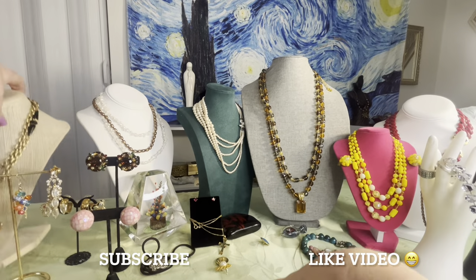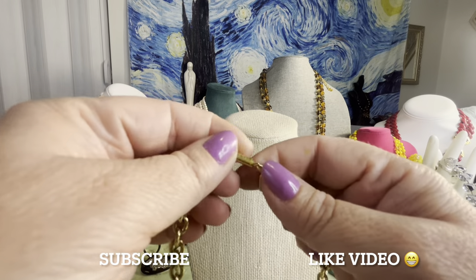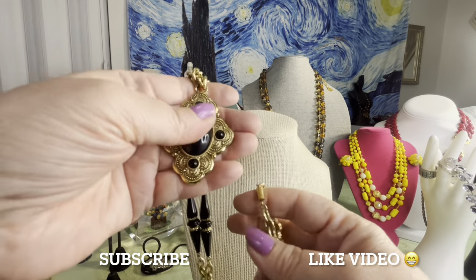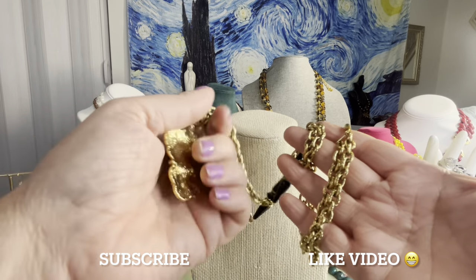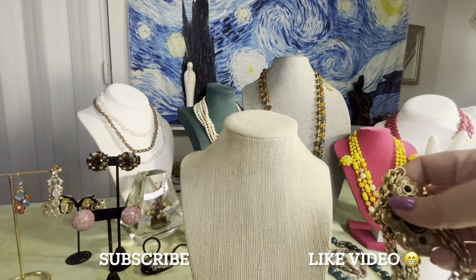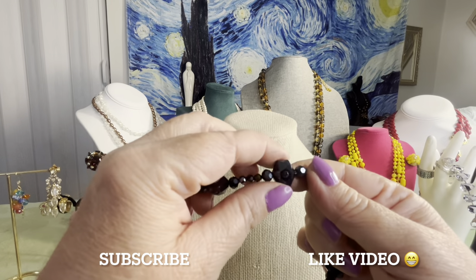This is a beautiful vintage 1928 brand necklace with a barrel clasp. They make their jewelry look older. It's heavier plastic — very nice. Beautiful 1928 necklace, has the mark. It's a 1928 brand piece.